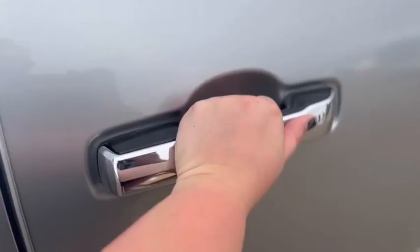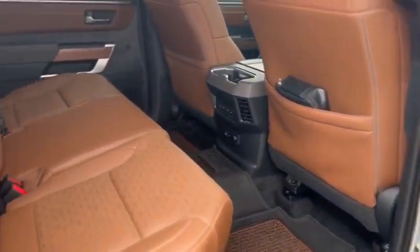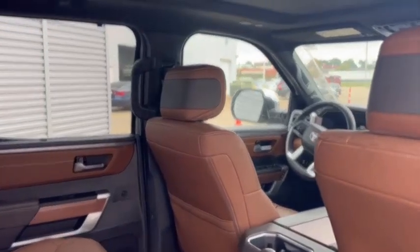Averaging 19 city and 22 on the highway. And them low, low miles — 7,600, baby.